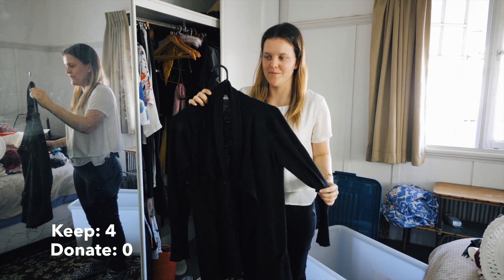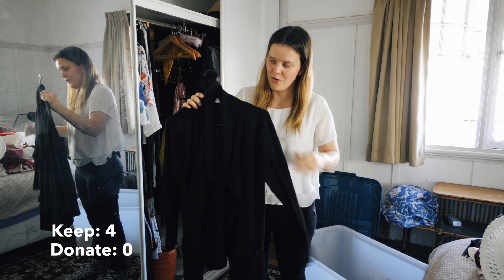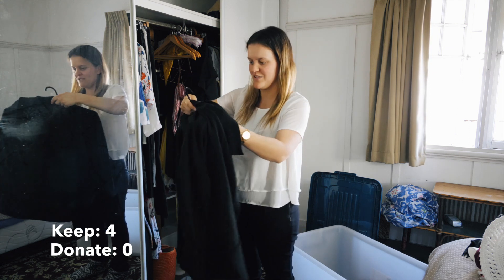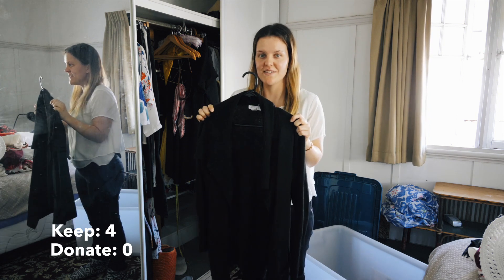Next item is my black cardigan from Cotton On. It's getting a little bit old but it's still good. It's got a big collar around the neck, it's really stretchy, and it dries really quickly after you wash it. I'm going to leave this in my summer capsule.